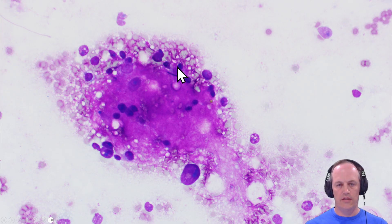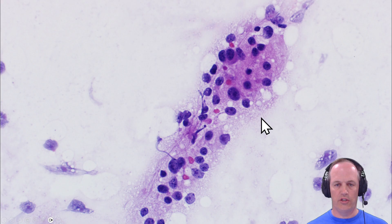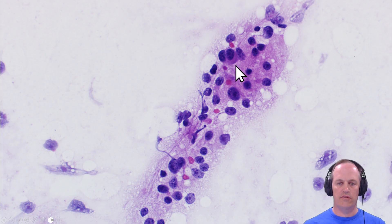You've got a mix of cells in different sizes, shapes, and degrees of differentiation, along with this neuropil stroma — that's going to be a neuroblastoma. You can see immature cells, some slightly larger cells, a binucleated one with some cytoplasm. This is evidence of ganglionic differentiation and the wispy neuropil that came with it.